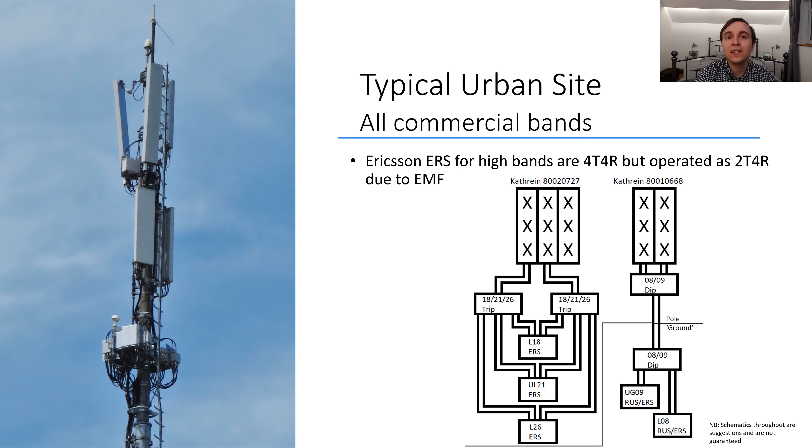Now that we've covered the spectrum and background of Swisscom, let's talk about their mast sites. This first mast site is an urban one with all of the commercial spectrum bands present. At the top of the mast are dual low band Kathrein antennas. Underneath those are triple high band ones, and below those are the Ericsson Radio System remote radios for the high bands. The dual low band Kathrein antennas at the top are fed off diplexers located around them, which separate the diplexed low bands from the feeders going up the mast into 800 and 900 MHz, to be fed into the separate ports on the dual low band Kathrein antennas.